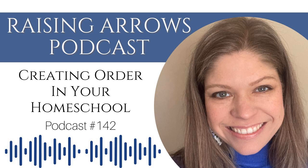Hello, friends. Welcome to the Raising Arrows podcast, where we discuss all things large family homeschooling and homemaking. Hello, everyone. I'm Amy Roberts from RaisingArrows.net, and this is the Raising Arrows podcast, episode number 142, Creating Order in Your Homeschool. We are going to talk about tips and tricks for creating more order in your homeschool, things you can do right now to make homeschooling easier and more efficient, and to control a lot of the chaos that often happens in a homeschool day.